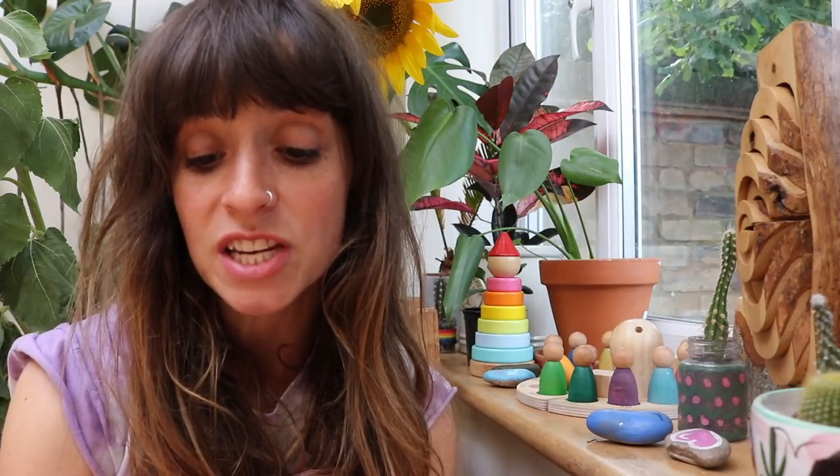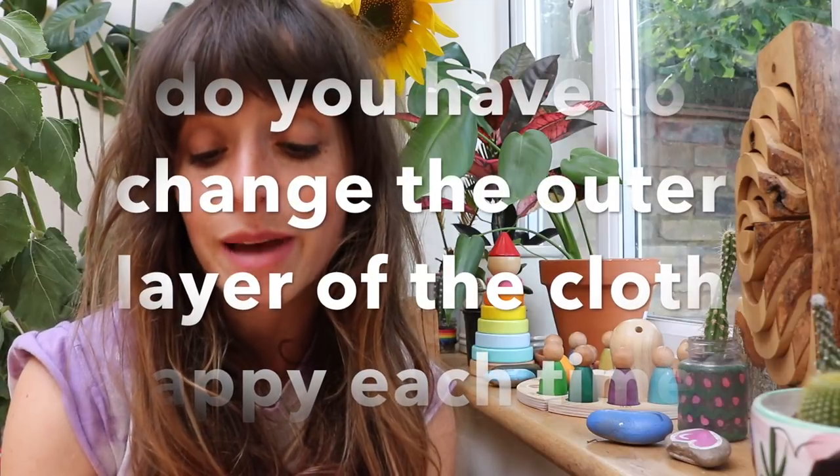Lily and the Lentils asks: I've been trying to use reusables at home but wondering about the outer layer — do you change it every time or just the padding? We use a Bambino which is one piece, so I just change the whole nappy. However, if I used a two-piece system and the outer part wasn't wet or soiled, I would definitely reuse it. That's a massive advantage of the two-part system — you can just change the inside bit without changing the outer shell.